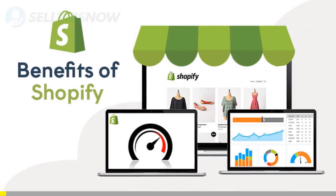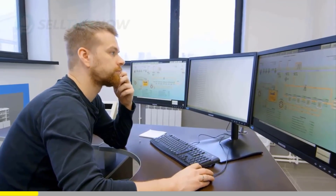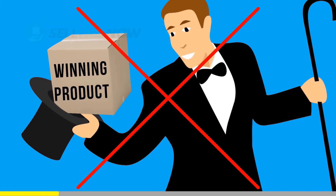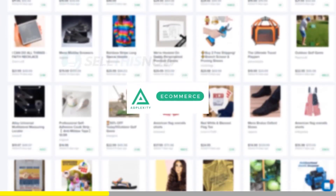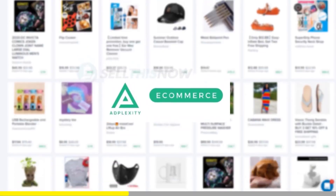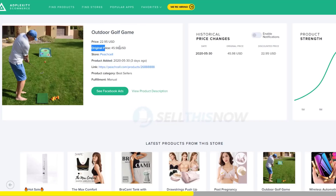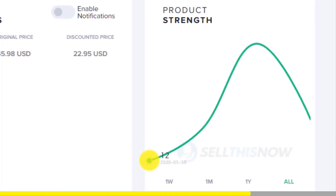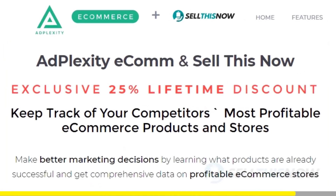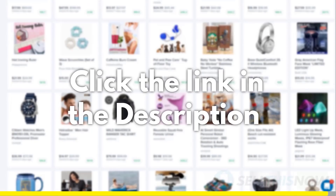We all know that Shopify dropshipping is becoming more and more competitive. Finding new products before everyone else is the name of the game. There is no magic or luck in this process — dropshippers with the best tools will always be ahead of the trend. Adplexity is a premium research tool that gives you real-time data on top trending products. Unlike other research tools, it literally reveals the most profitable products and stores at the moment. They're the only one that can show you the hottest trending products in real-time, before they get saturated. And good news for our subscribers — we got you an exclusive 25% lifetime discount on your Adplexity membership. Click the link in the description to find out.